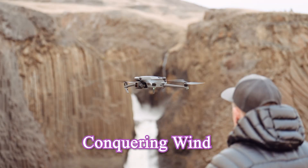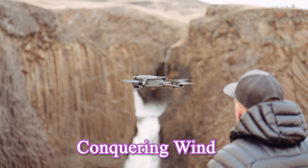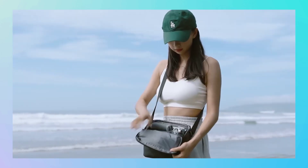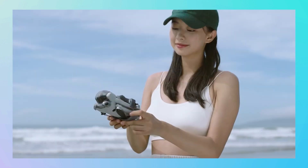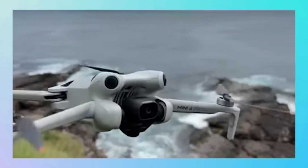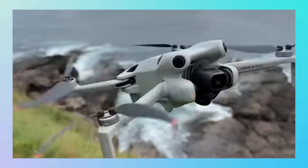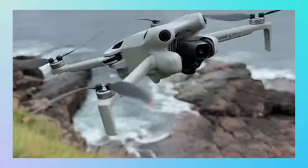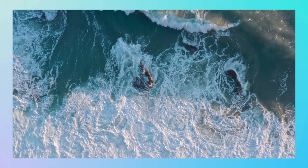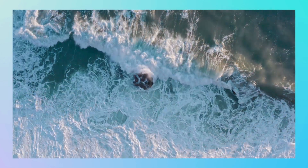Feature 6: Conquering Wind – Steady as a Warrior. Flying a drone on a windy day can feel like playing a game of chess with nature. The Mini 5 Pro is rumored to improve wind resistance with a new aerodynamic frame and more powerful motors. I can picture the drone holding steady in gusty winds, delivering smooth footage like a dream. If this becomes a reality, it'll be a lifesaver for challenging outdoor flights.